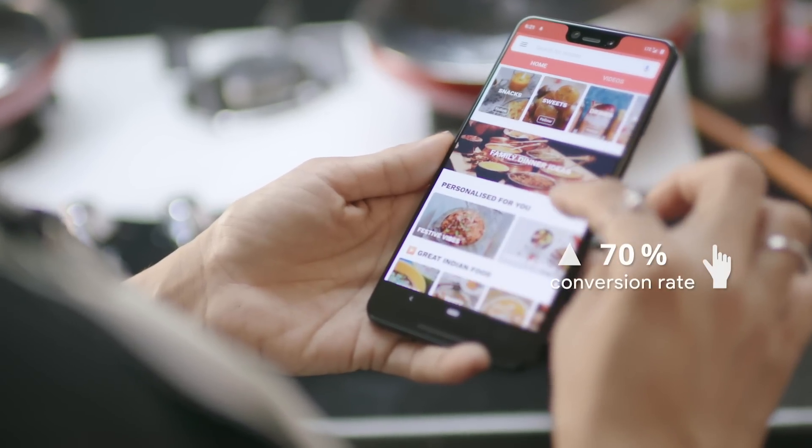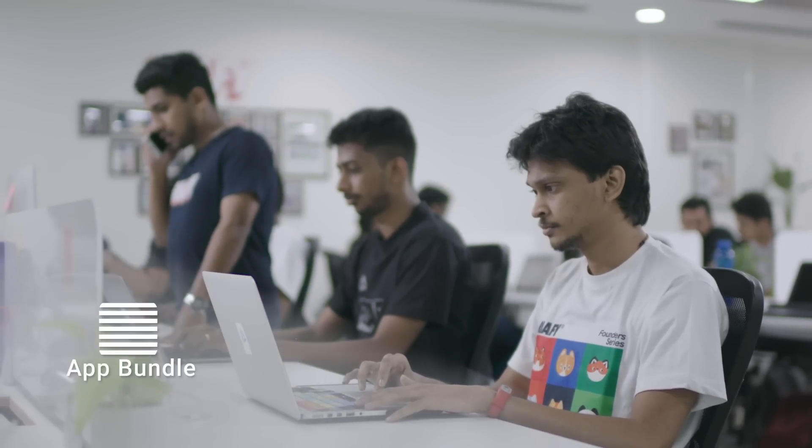Cookbook Recipes is now only 3.5 megabytes, and in India alone, we saw a 70% increase in store-to-install conversion rates. We also converted our entire suite of 21 apps into App Bundle in just one week, and this gave us a 37% reduction in average app size and a 19% boost in conversions.